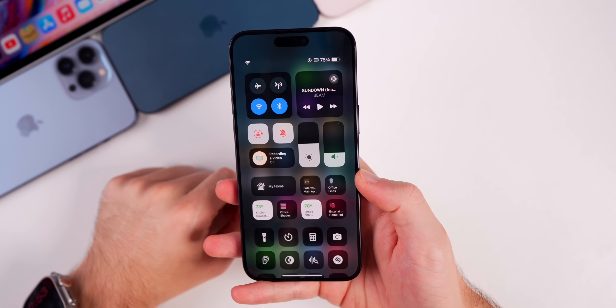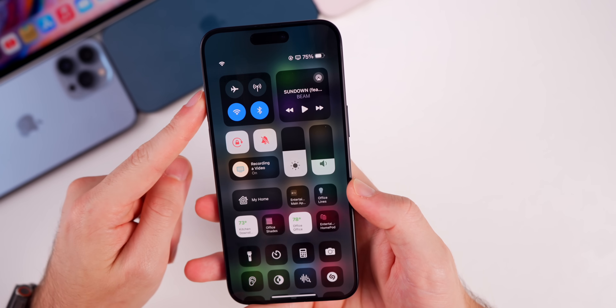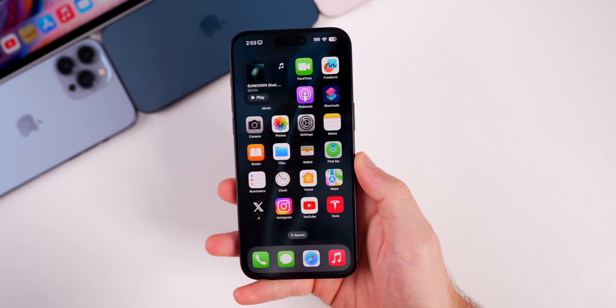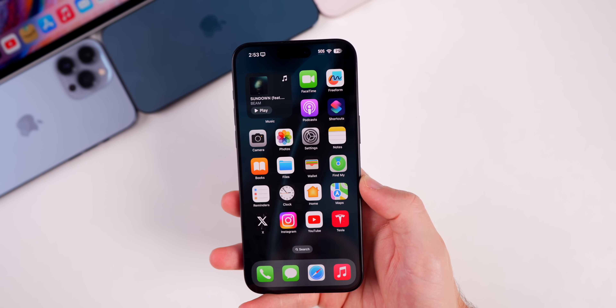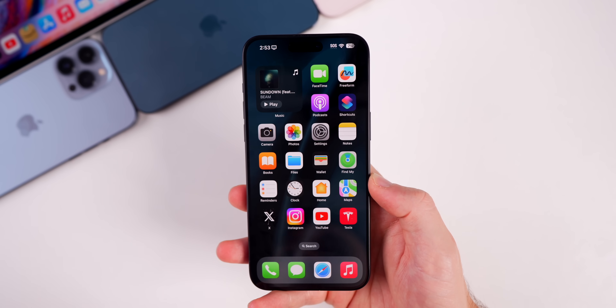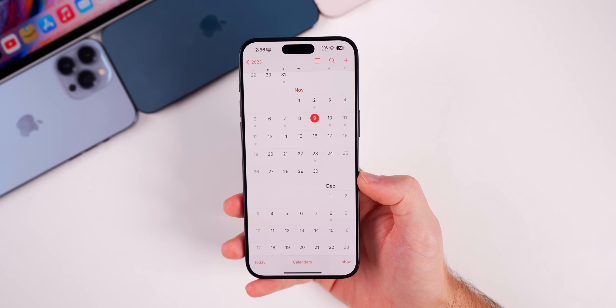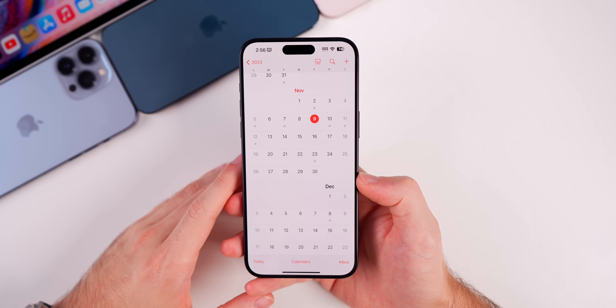As for battery life, I'll give an update since I'm using this on my main device. I'll let you guys know in my Apple Weekly episode on Saturday how battery life compares to beta 1 and also compared to 17.1.1.